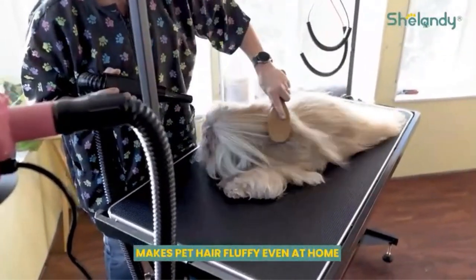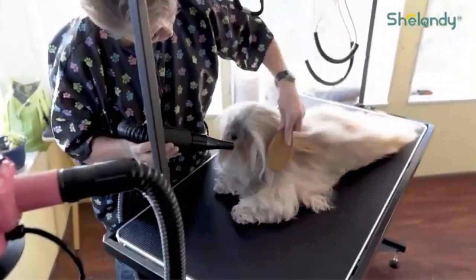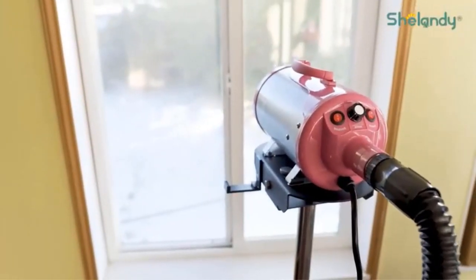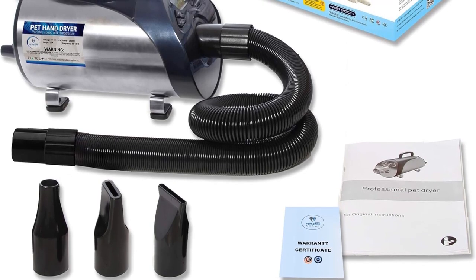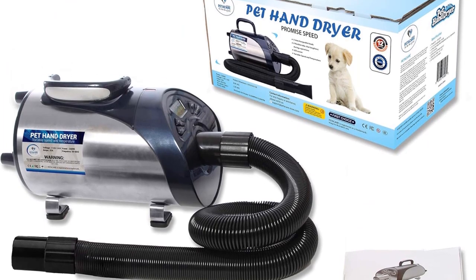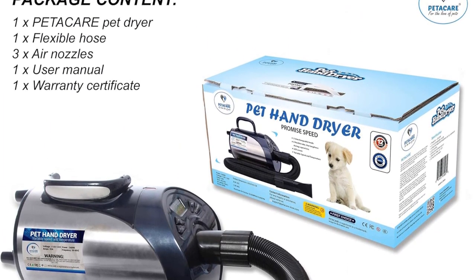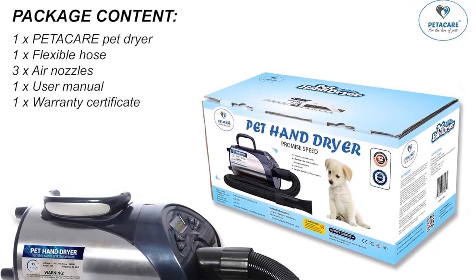Wet fur can attract dirt and dust, leading to unpleasant odors and potential issues like mold and moisture. The Pet-A-Care Dryer addresses this problem by thoroughly drying your pet's fur, preventing these issues before they can arise. Not only does it help maintain a clean and pleasant scent, but it also leaves your pet's coat looking shiny and fresh.